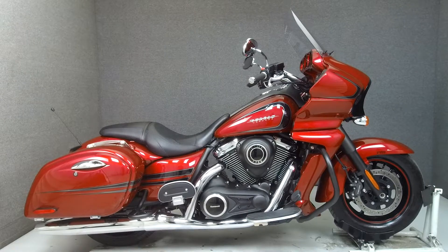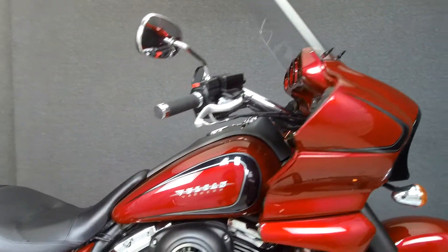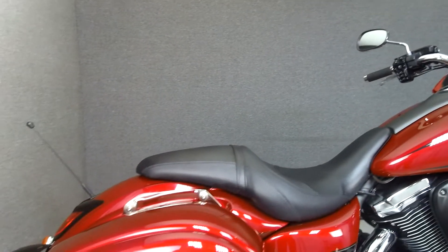Hey everyone, this is Keegan from National Powersports. Today we're taking a look at this 2017 Kawasaki Vulcan Vaquero with 3,300 miles.